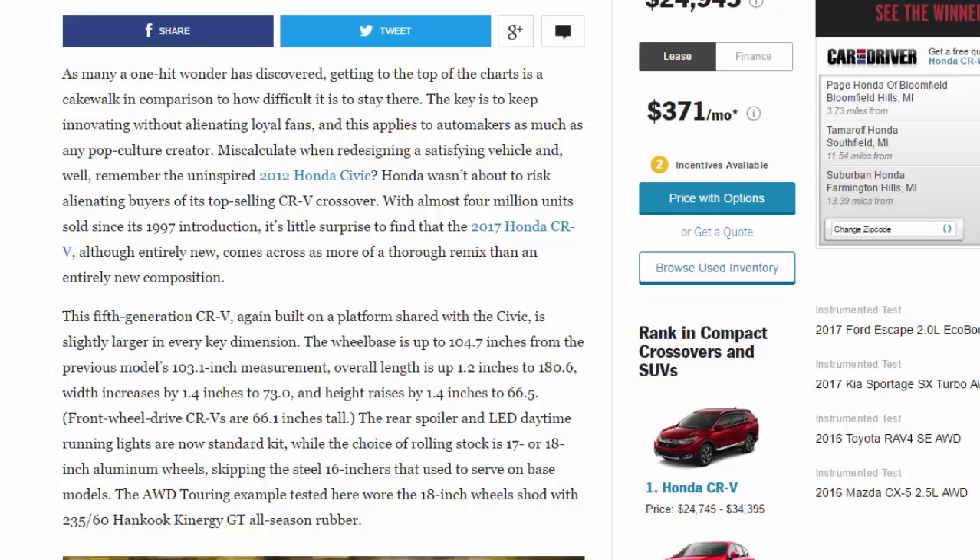This fifth-generation CR-V, again built on a platform shared with the Civic, is slightly larger in every key dimension. The wheelbase is up to 104.7 inches from the previous model's 103.1 inches; overall length is up 1.2 inches to 180.6; width increases by 1.4 inches to 73.0; and height raises by 1.4 inches to 66.5 (front-wheel-drive CR-Vs are 66.1 inches tall). The rear spoiler and LED daytime running lights are now standard, while the choice of rolling stock is 17- or 18-inch aluminum wheels. The Touring example tested here wore 18-inch wheels shod with 235/60 Hankook Kinergy GT all-season rubber.